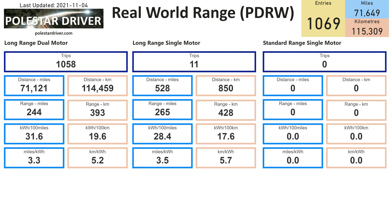This one-page summary shows the difference between the different Polestar models. On the left, long range dual motor has 1,058 trips logged, 71,121 miles, and an average range of 244 miles, equivalent to 3.3 miles per kilowatt hour. For each Polestar model you can see miles in blue and kilometers in peach. Interestingly, the 11 trips logged so far for long range single motor show a range around 21 miles more than the dual motor version.